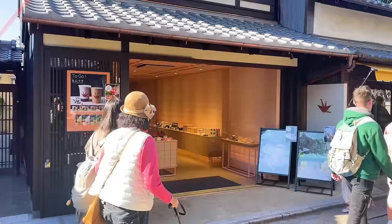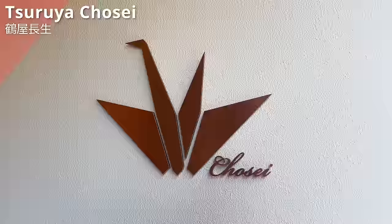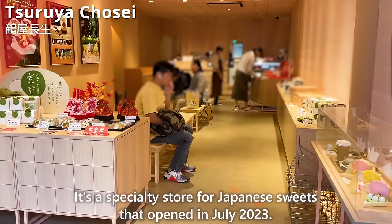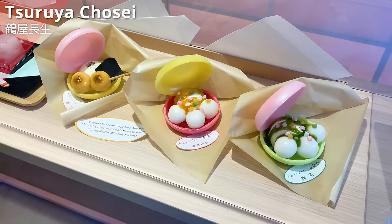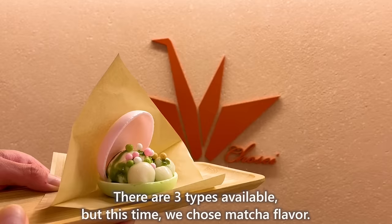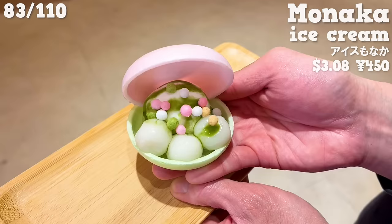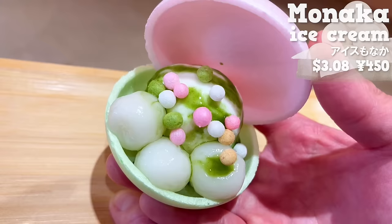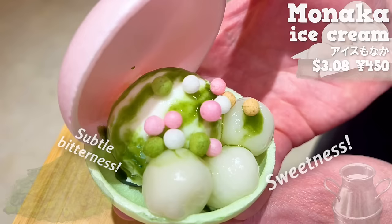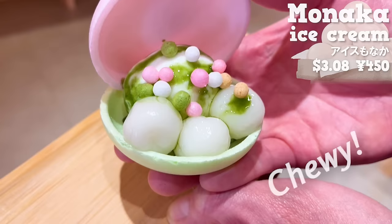Next up is Surya Chosei, a specialty store for Japanese sweets that opened in July 2023. We'll introduce an ice cream from this shop — three types available but we chose matcha flavor. Ice cream and shiratama dumplings are sandwiched between two colored monaka. The subtle bitterness of matcha goes well with the sweetness of milk. Shiratama dumplings have a chewy texture, and the Araui rice crackers and the monaka have a great crispy texture.